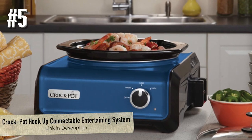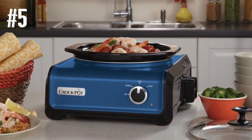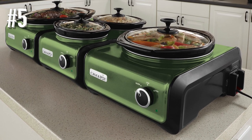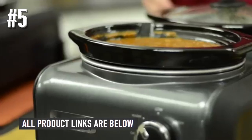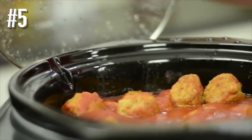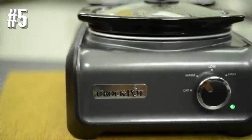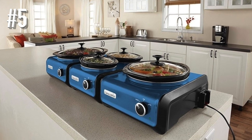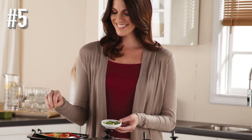Number five: Crock-Pot Hook Up connectable entertaining system. While most slow cookers can be used on a buffet, this cooker is designed specifically for buffet serving — whether for a family taco night or a holiday event. This unit holds two one-quart crocks that are great for dips, sauces, and small servings, so you can keep your cheese dip, chili, or mushroom gravy warm for hours, or keep soup bubbling. Set them for low, medium, or high.